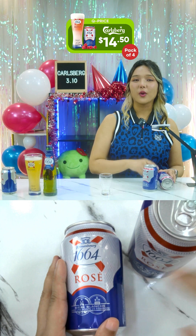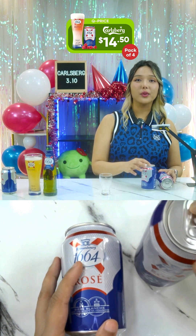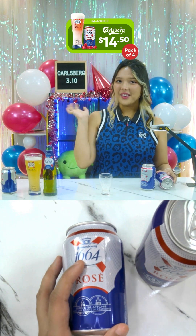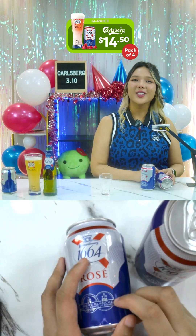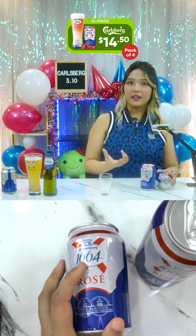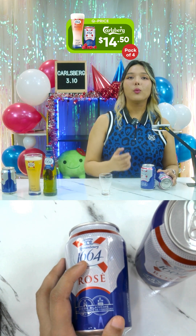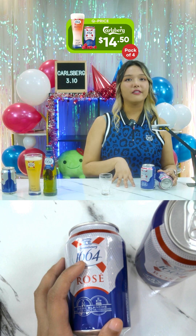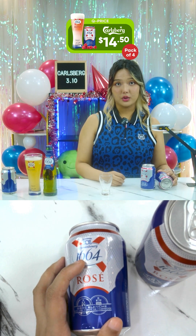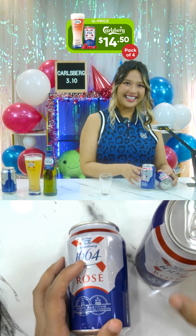The 1664 Rose has a very complex fruitiness characterized by raspberry flavors, subtle notes of exotic fruit and coriander. The pink amber color and hazy body with white head make 1664 Rose a light, refreshing wheat beer with a fruity twist — and it's pink, my favorite color!